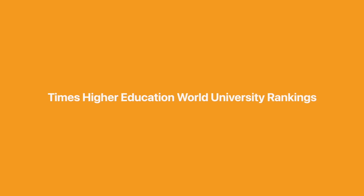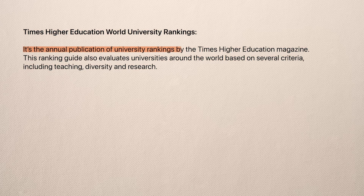The second we'll cover is the Times Higher Education World University Rankings, the annual publication of university rankings by the Times Higher Education magazine. This ranking guide also evaluates universities around the world based on several criteria, including teaching, diversity, and research.